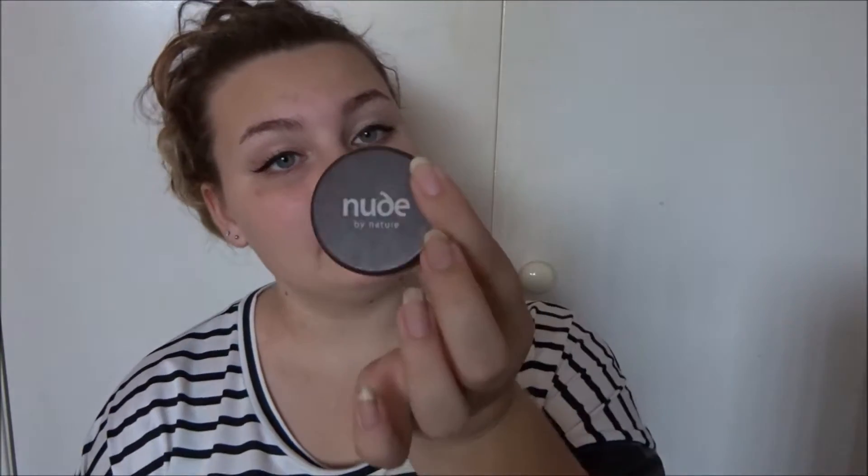And bronzer by Nude by Nature. The pigment is amazing, I love it.